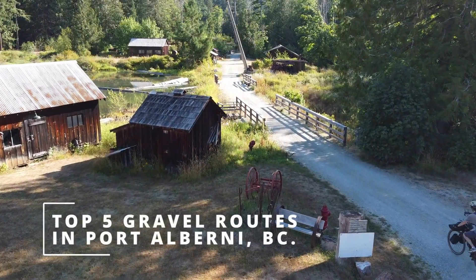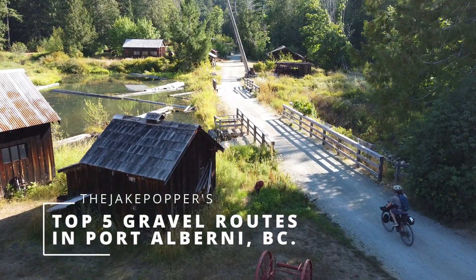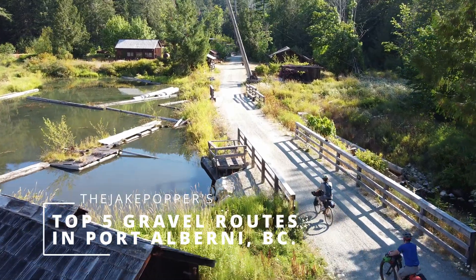Hey everybody, this is Jake Popper and welcome back. Today I'm going to share with you my top five gravel routes in Port Alberni. These are routes that begin in Port Alberni and may or may not end in Port Alberni — just starting within the town.